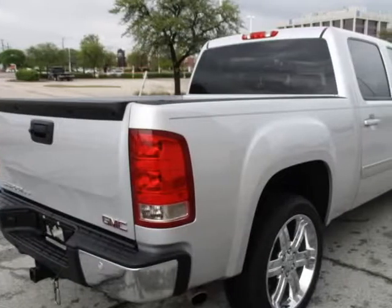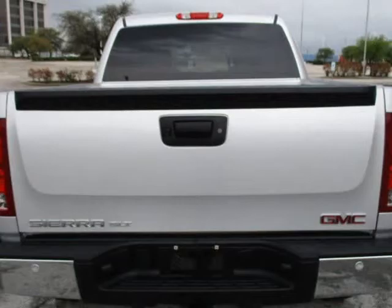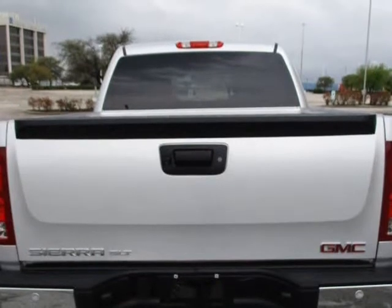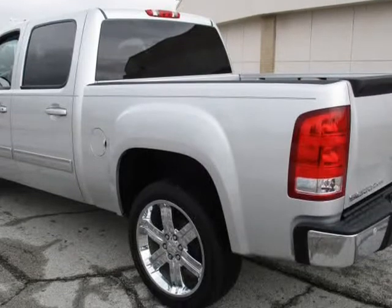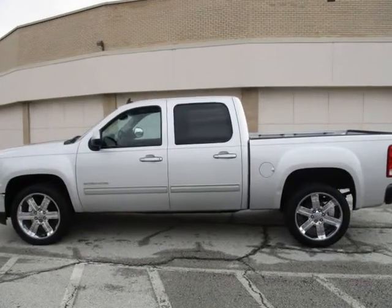Mid-condition, engine and transmission working like a new truck. Our selection of SUV and trucks are the best in Texas. Finance it with us, worry-free. No one can offer lower financing rate.